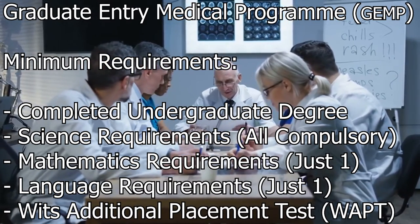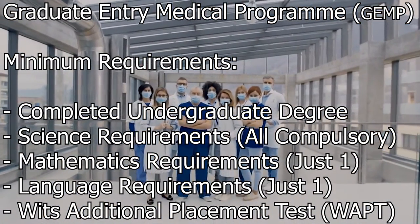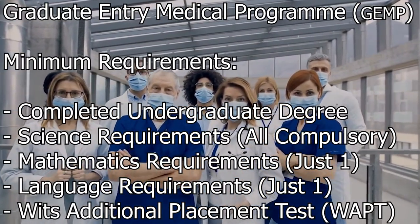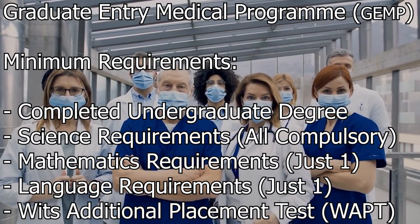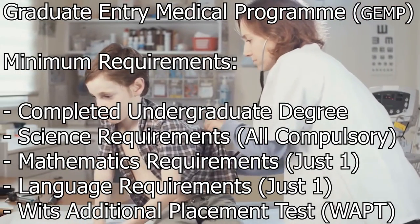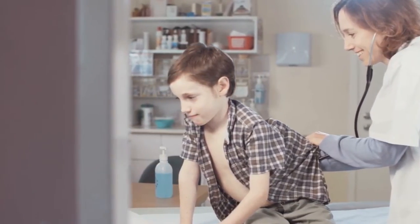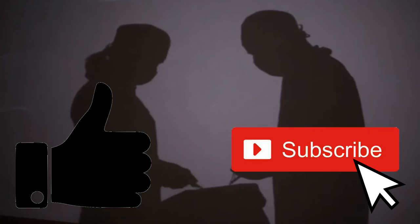The remaining applicants will be placed on a waiting list until candidates still completing their studies have submitted their final academic transcripts. Once this deadline has passed and the number of available places has been determined, applications will be ranked and the top-rated applicants will be offered a place in the program. If you're finding this video informative, hit the like button, and if you want to see more content like this, feel free to subscribe.